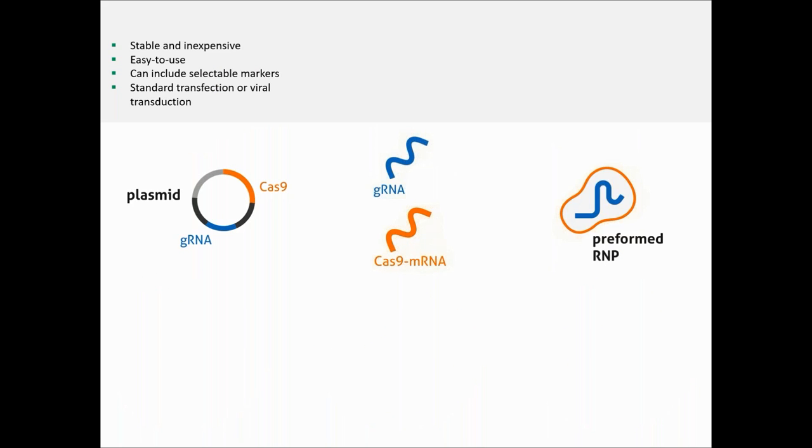Working with plasmid is, of course, the easiest and most affordable way, particularly because you can add selection markers, generate stable cells, and the delivery can be done with classical transfection. Important to note here that ORIGIN, as a leading CRISPR products provider, offers a very broad range of constructs, and I strongly recommend checking the online protocols. They are very complete and helpful.